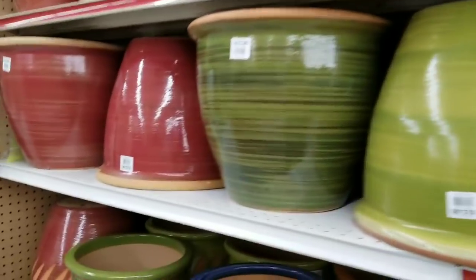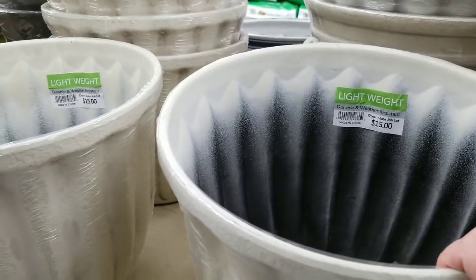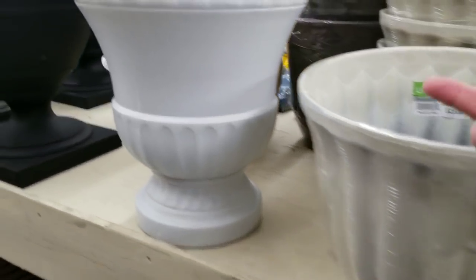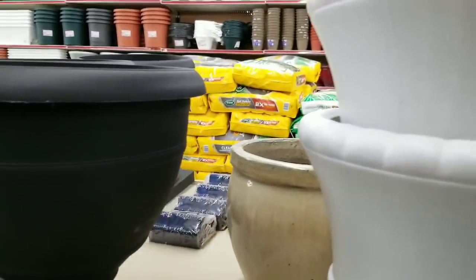They also have the lightweight pots — durable, weather resistant, lightweight — for the same price, $15. They have some urns that are plastic too.